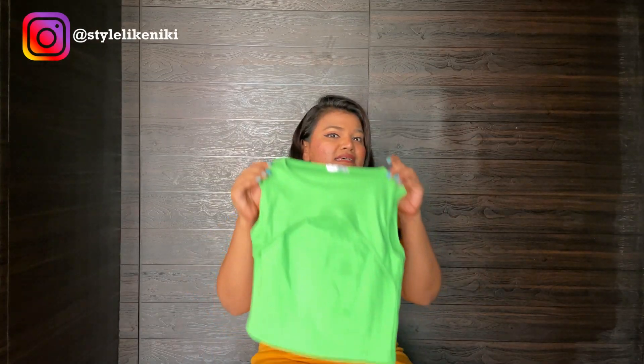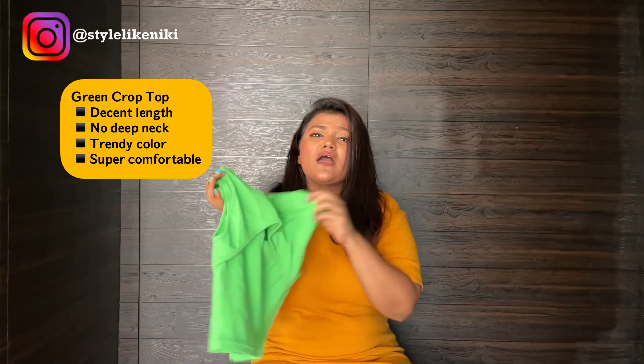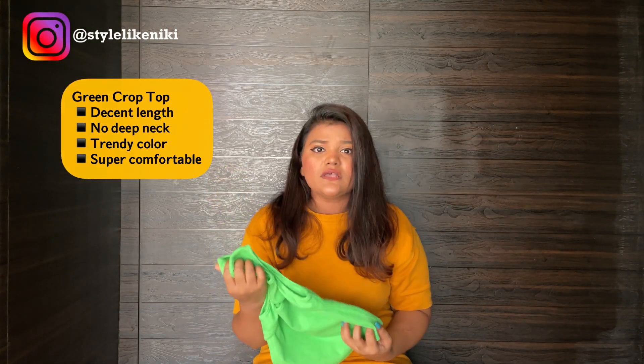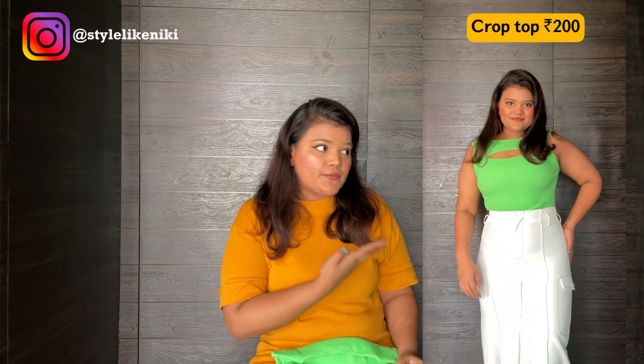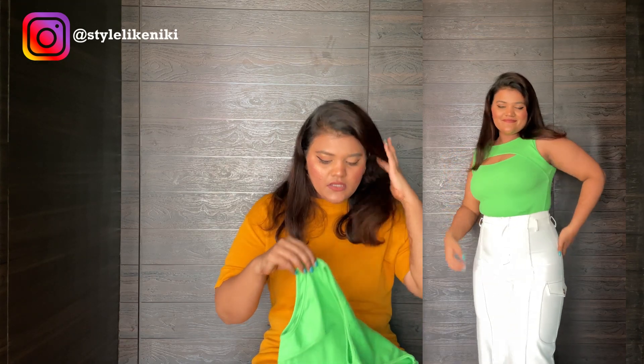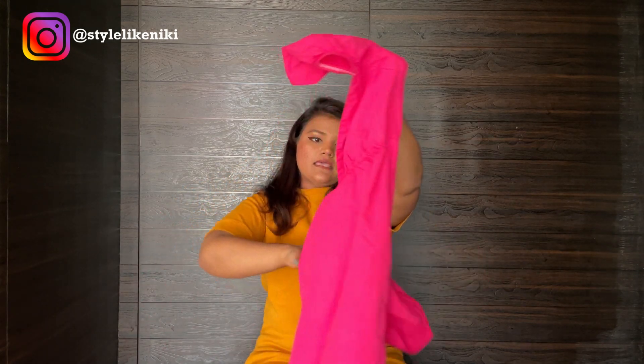The next piece in the haul is this cotton top. Look at the colour — it is so beautiful, so summery! You can see the clip in the video of how it looks. I really loved it.